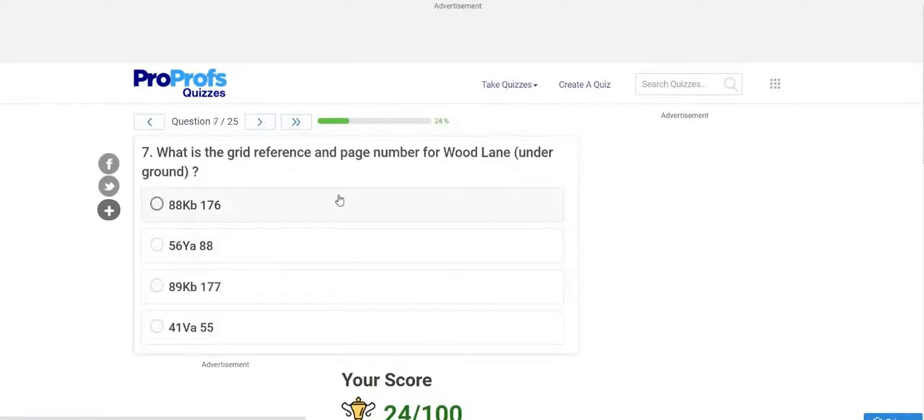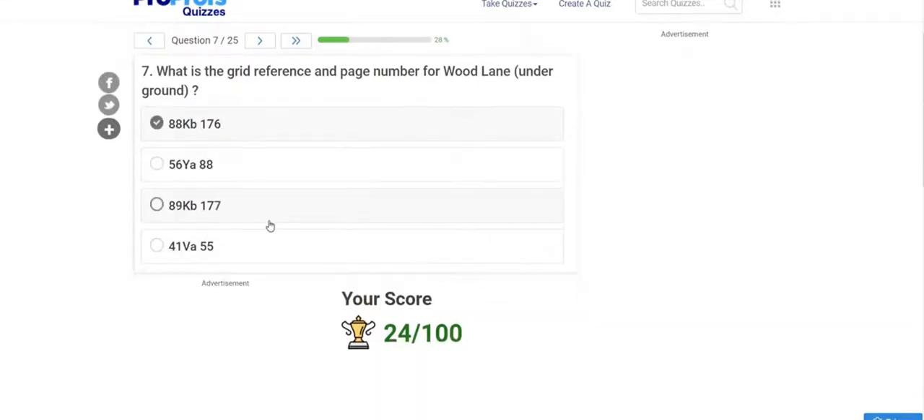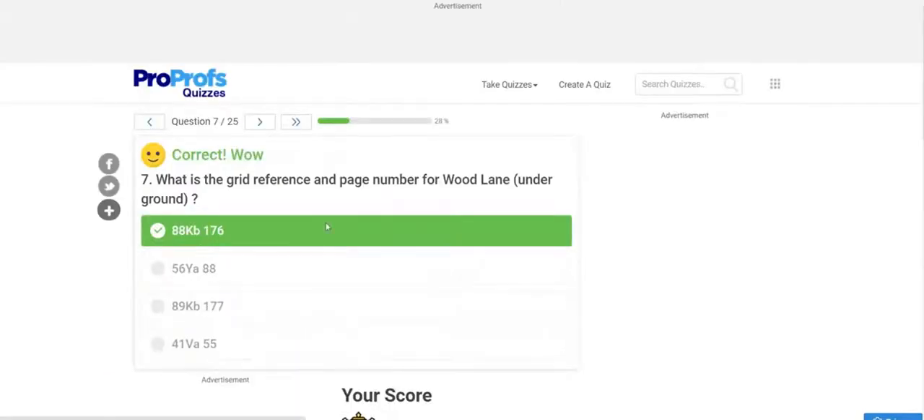Question 7: What is the grid reference and page number for Wood Lane Underground? Please pause and try to find the answer. The answer is 88 KB 176. Submitting — 100% correct.